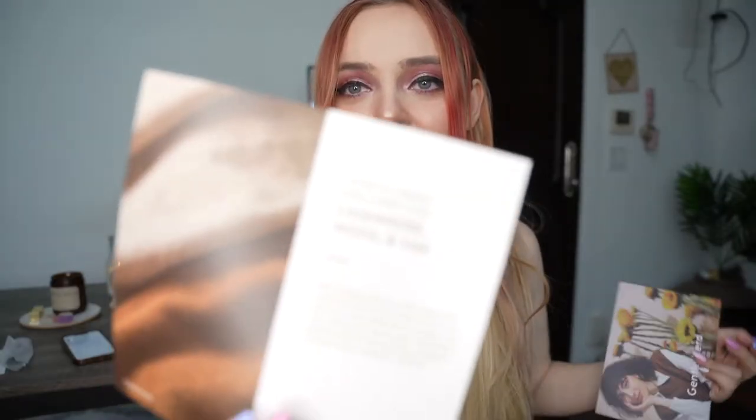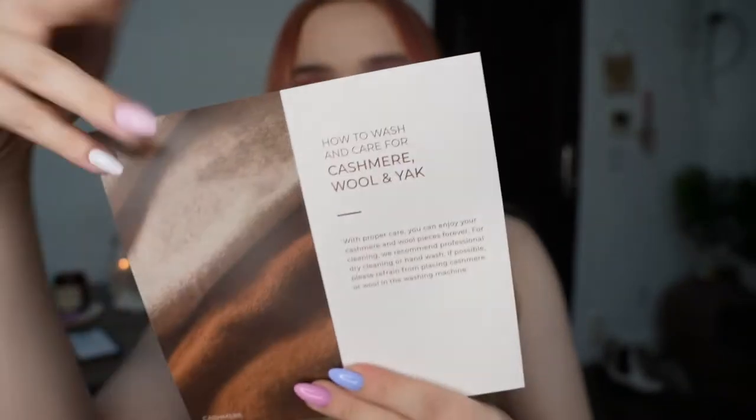First things first — they all come with this adorable little letter inside. It's literally like organic luxury fabric, so bougie. It includes care instructions for cashmere, wool, and yak — those are the types of materials they have in their store. They have luxurious fabrics. Let's get into the first item!